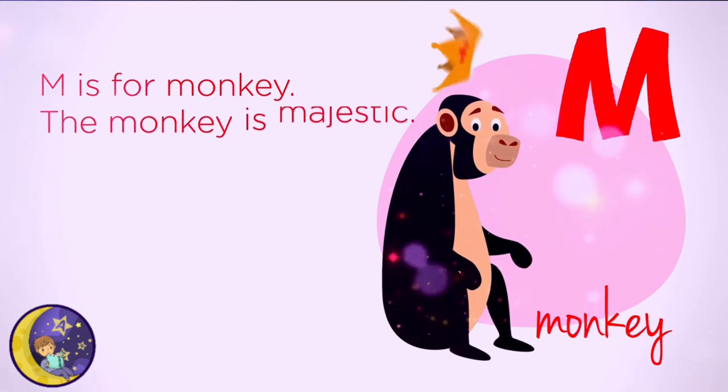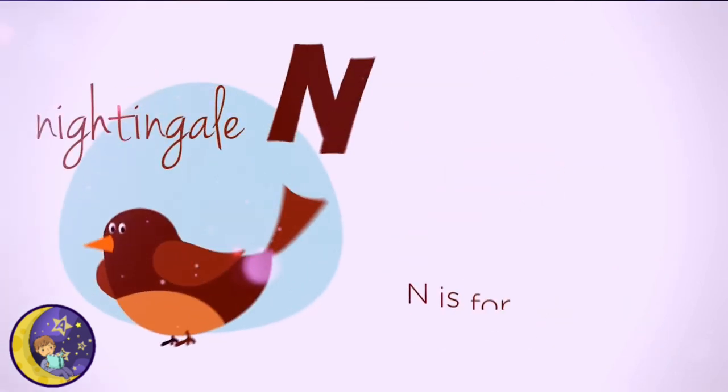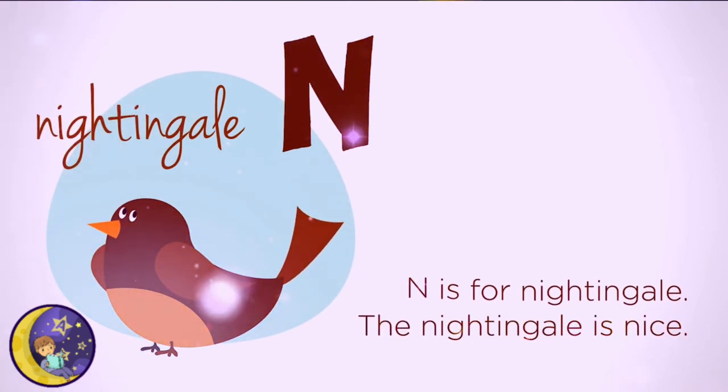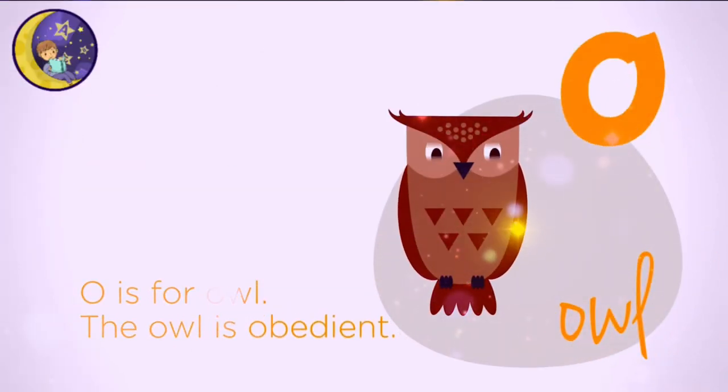M is for Monkey. The monkey is majestic. N is for Nightingale. The nightingale is nice. O is for Owl. The owl is obedient.